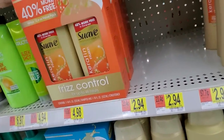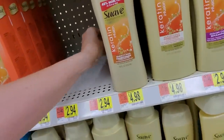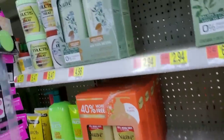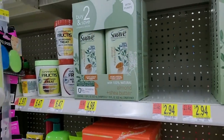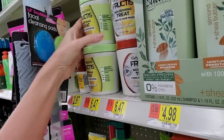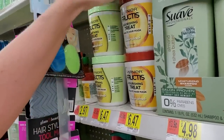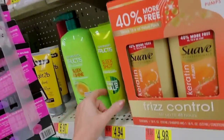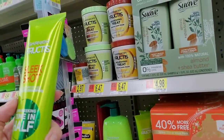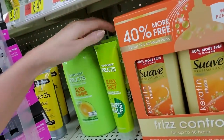This is frizz control for up to 48 hours — cool. These are hard to manipulate back there. I've tried this — smoothing treat. When I bought it, it was in a little bitty container. It was really nice and it made my hair smell nice too. They have one that's coconut extract and one that's avocado extract. Sleek shot — in-shower styler. You mix it with shampoo and it cuts your sleeking time in half. I've never heard of that.